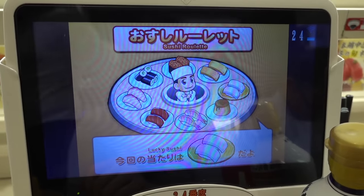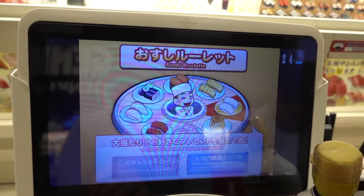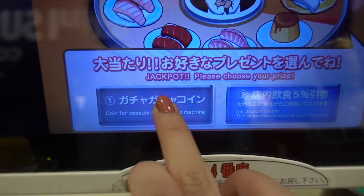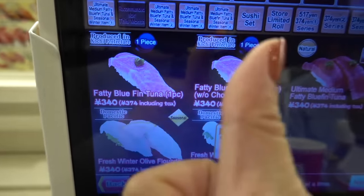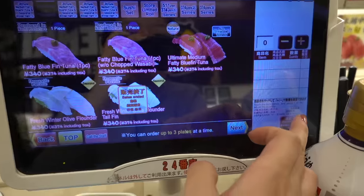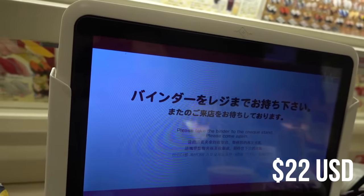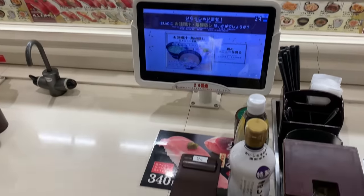I ended up ordering enough to play the game again and I won something — you can either get a coin for a capsule machine or a 5% discount. I went for the coin just to see what it was, but I should have gotten the 5% discount. The one thing that was so good was the fatty bluefin tuna — that thing melted in my mouth and took me to sushi heaven. After that last piece, I was pretty much done.